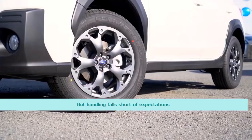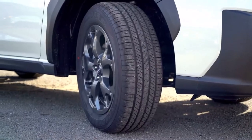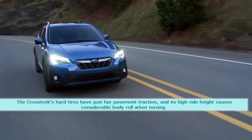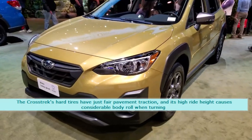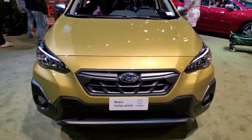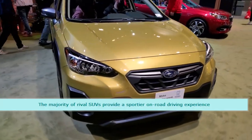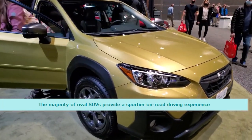However, handling falls short of expectations. The Crosstrek's hard tires have just fair pavement traction, and its high ride height causes considerable body roll when turning. The majority of rival SUVs provide a sportier on-road driving experience.